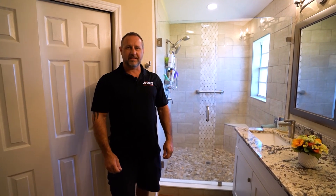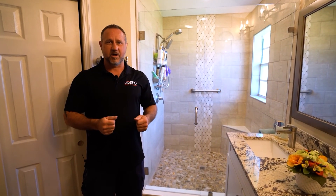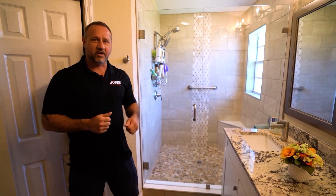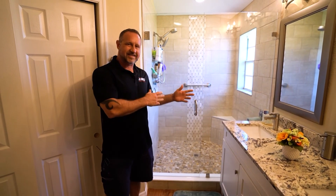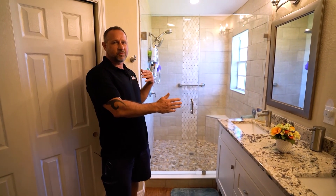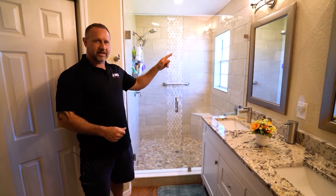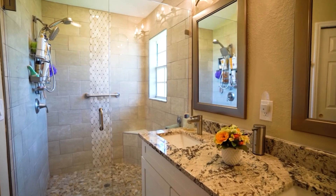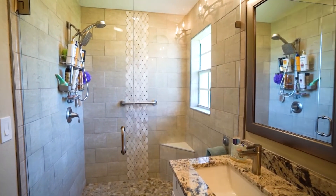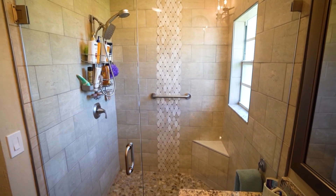Hey everyone, this is Frank with Jones Build and Design. We're here today at a small bathroom remodel. We do large and small projects and this is one of the small ones. This one used to have a soaker bathtub in the corner. The owners wanted to extend this and get the maximum amount of shower space so we pulled it out a bit. We went ahead and redid all of the tile on the walls, did a whole new pan, and redid the drain.